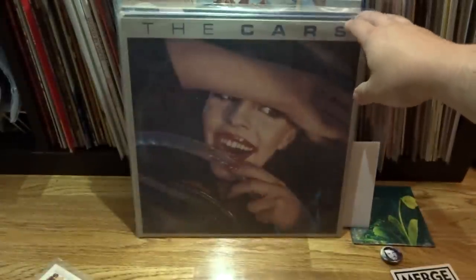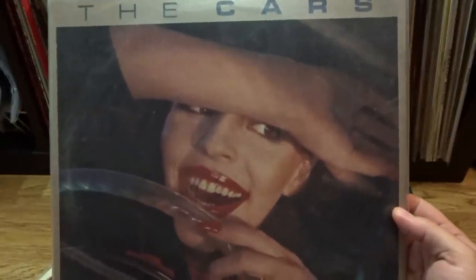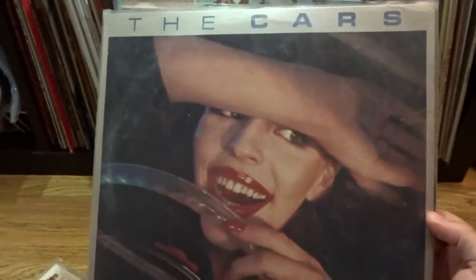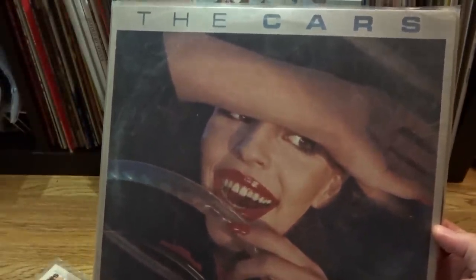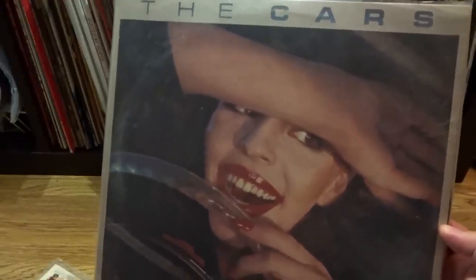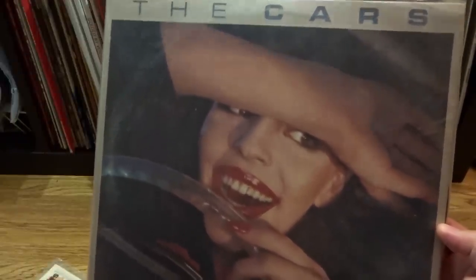The next one I got was just a Goodwill find — nothing that special — but that is the debut album by The Cars. I've loved this album for a long, long time; I just never had it on vinyl. Nothing rare or super special by any means, but of that kind of late 70s glut of vinyl you can find anywhere, this one's worth digging out of those stacks and picking up cheap. It's a good record.